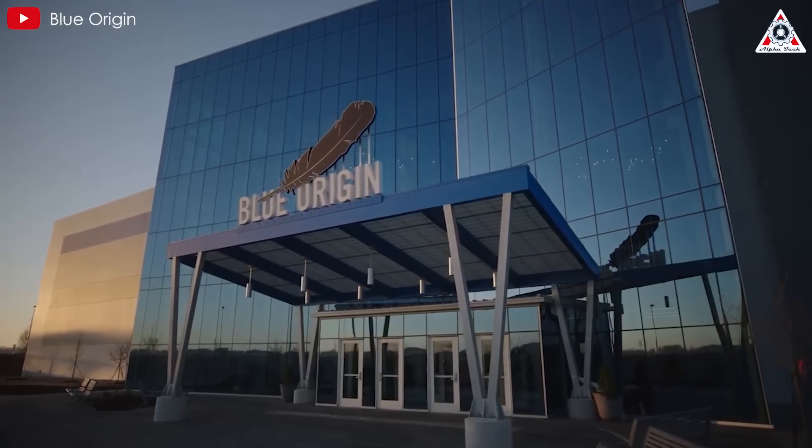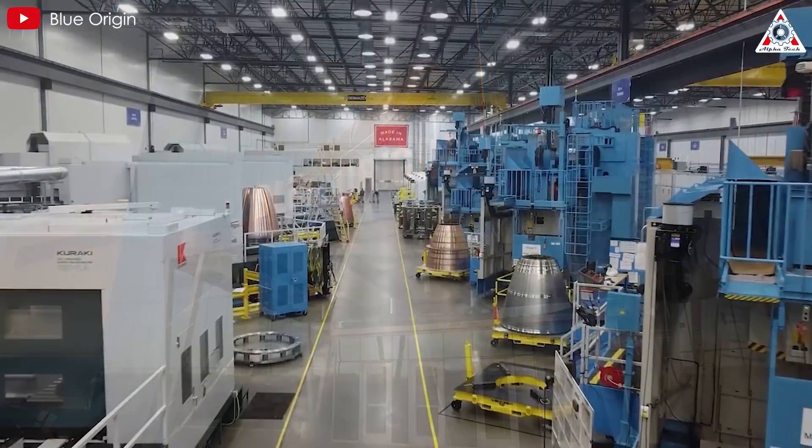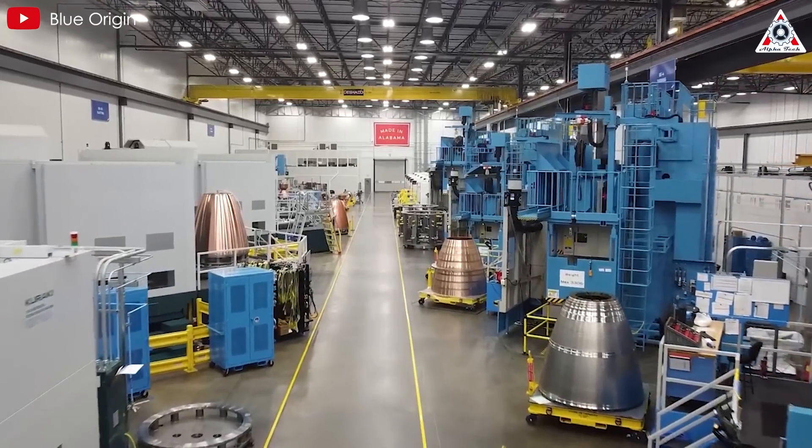So in today's episode of AlphaTech, let's explore why Blue Origin is never going to catch up with SpaceX, even with their lofty goals. First, let's see what Blue Origin has prepared so far.